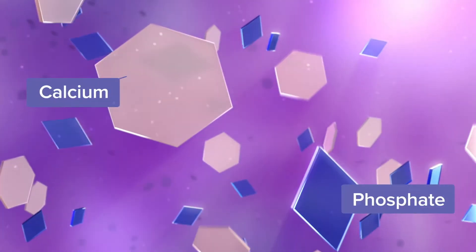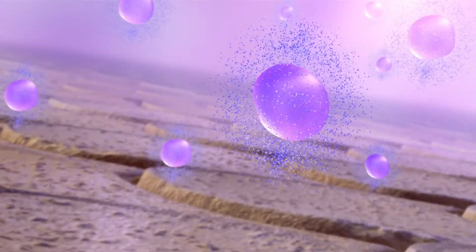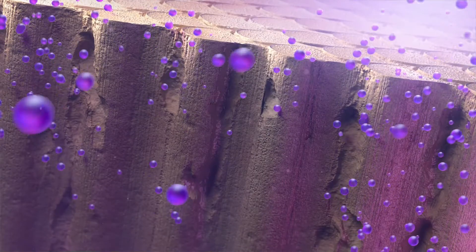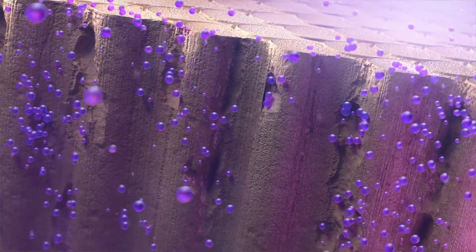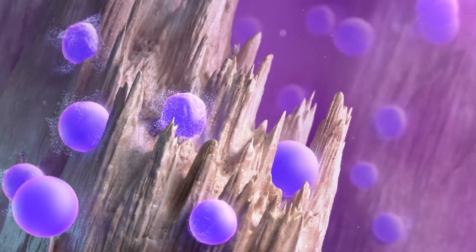Rapid fusion technology creates a safe environment that rapidly releases an abundance of calcium and phosphate ions. These ions bind with fluoride to create millions of fluoride reservoirs. The fluoride from these reservoirs increases the amount of fluoride on the tooth surface, which can help to protect enamel from acids.